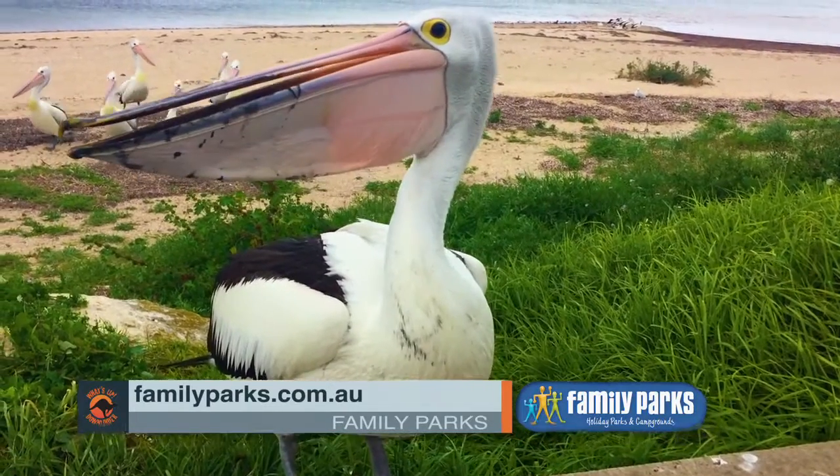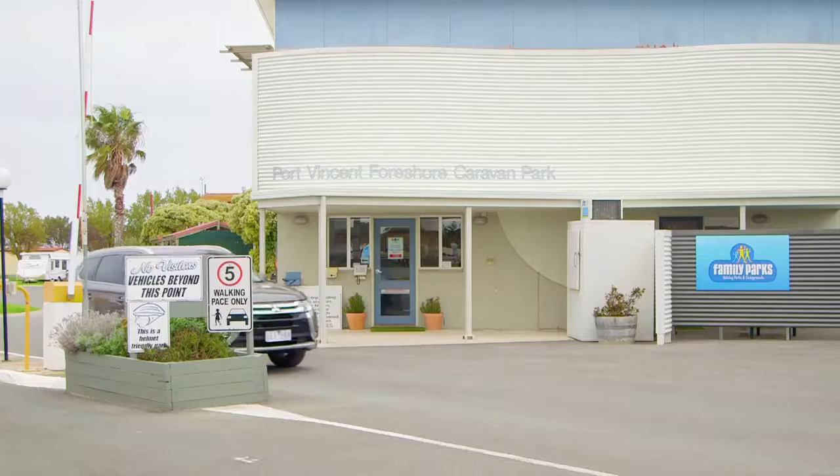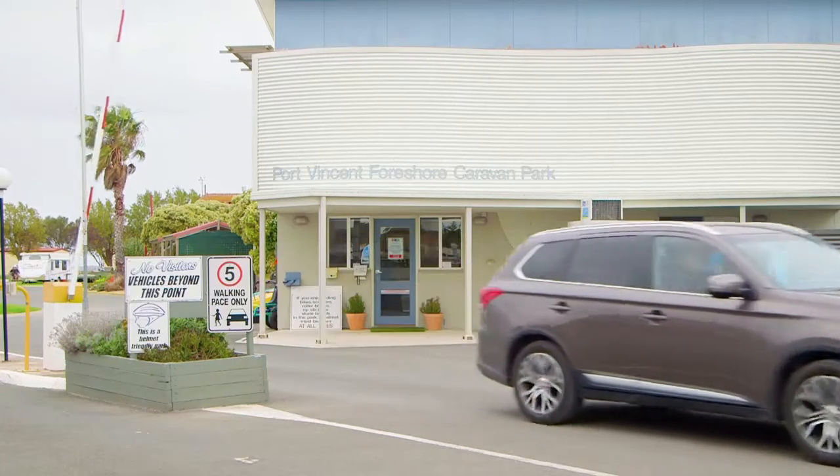Another bonus of this park is they're accredited by the National Association. Here's Angie to tell you why you should always look for the RV map key. We'll see you next week.